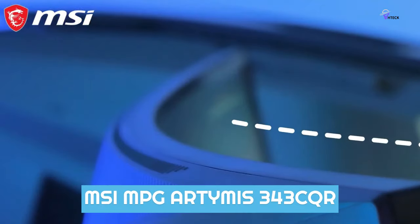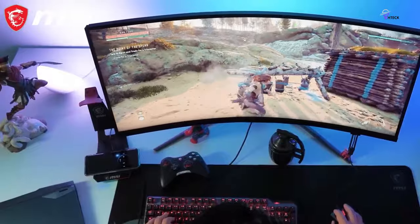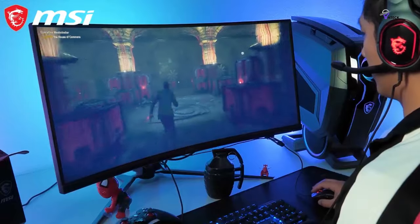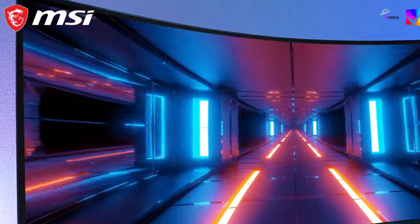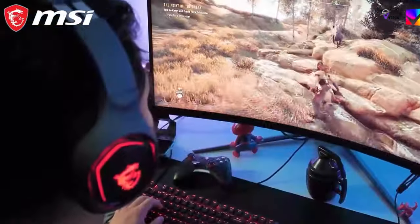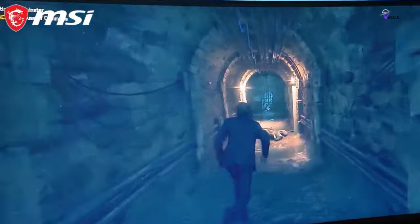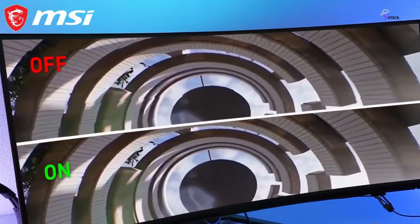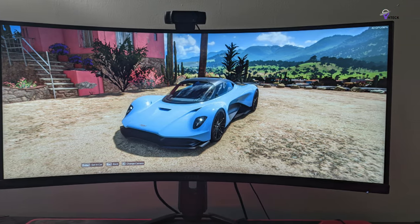Number 3: MSI MPG Artemis 343 CQR. The MSI MPG monitor is a great option for gamers looking to enhance their gameplay experience. Its tightly curved design is especially effective for first-person games. With its class-leading contrast, accurate out-of-the-box color, and superb HDR, this monitor should be on everyone's list. It's a fantastic mid-range option with a quantum LED backlight that provides great brightness.